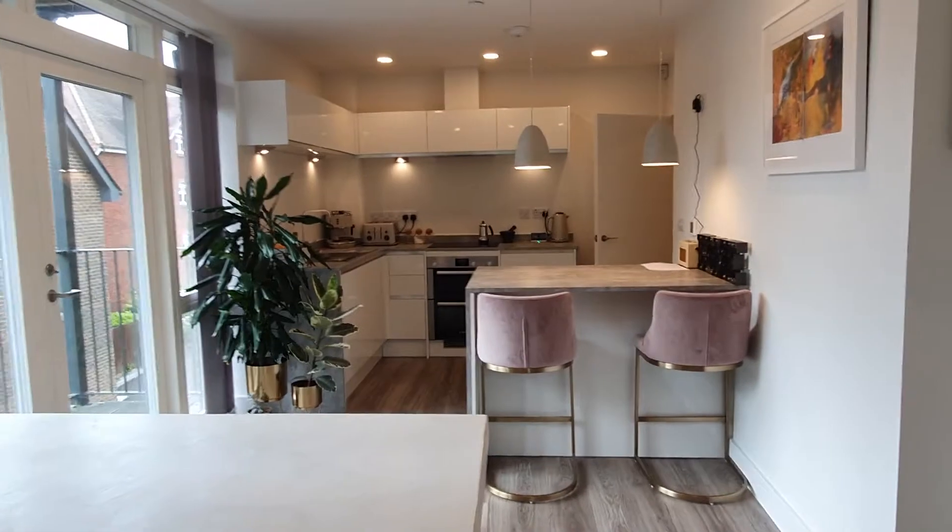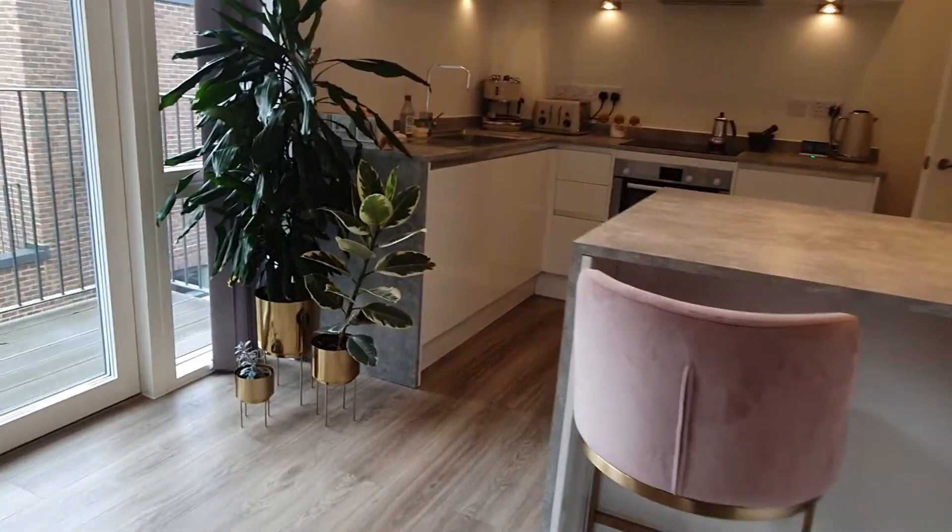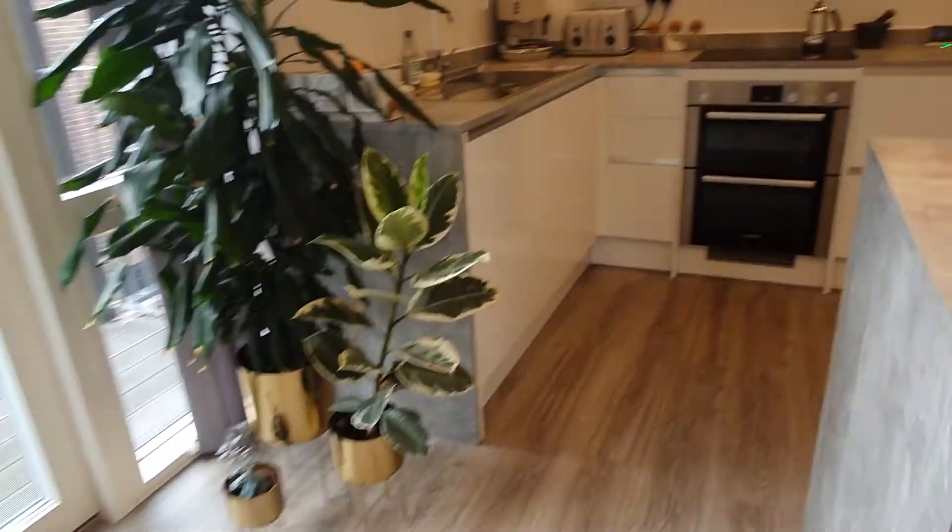Decorated throughout in white, so it's a really calm feel. Nice spacious room with wood-effect flooring.